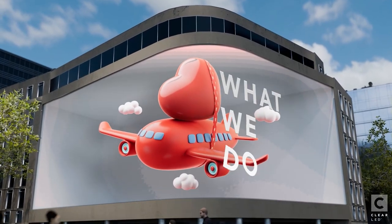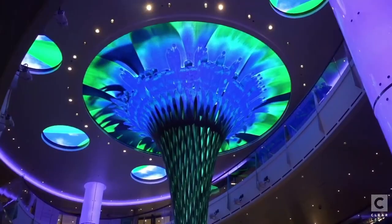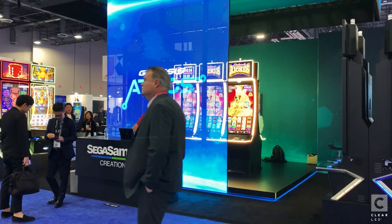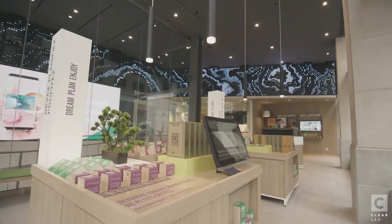Now let's talk about what we do. Our mission is to create cutting-edge LED digital experiences that are meant to inspire, transform, and create impact. Our LED displays are not just screens — they're tools that elevate brand awareness and boost sales. We've installed our products around the globe, and the results speak for themselves.